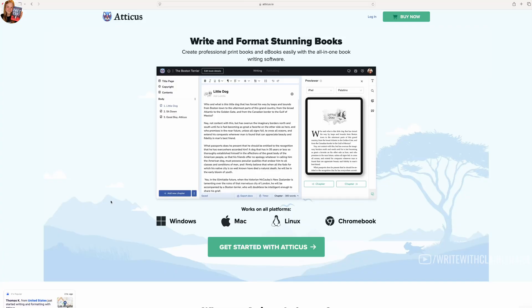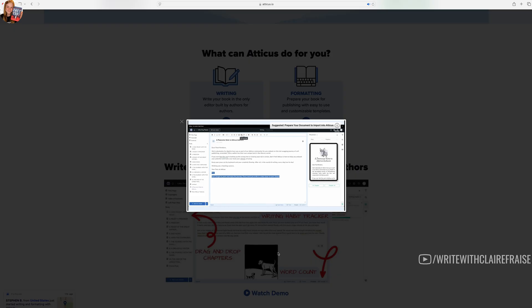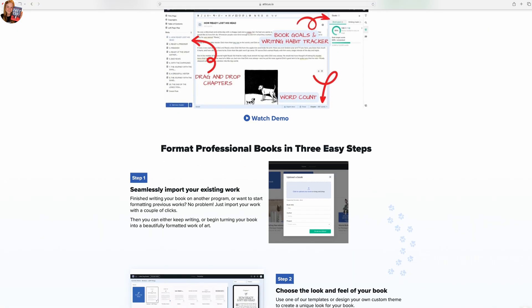The fourth writing software I've used and enjoyed is Atticus. Atticus is a one-stop shop for both writing and formatting — you can write your book in Atticus and also export and format it for publishing. It works both online and offline and all work is backed up in the cloud. Something I really like about it is that you can write in it and then export your novel and format it without needing to import it into Vellum. Vellum is not available for non-Mac users, but Atticus is.